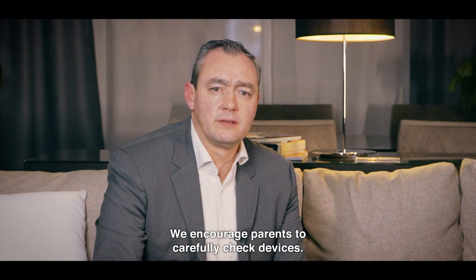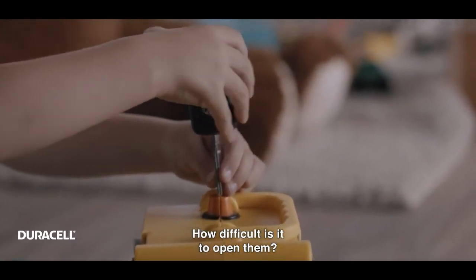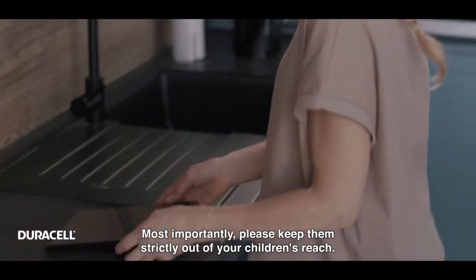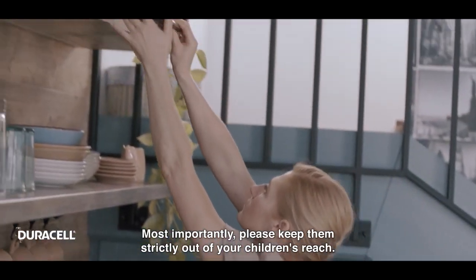We encourage parents to carefully check devices. How difficult is it to open them? Where do you store them? Most importantly, please keep them strictly out of your children's reach.